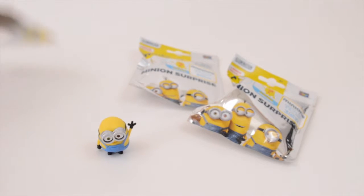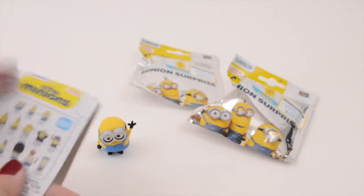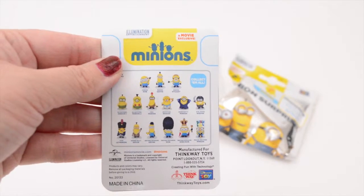Right off the bat, why not? And it comes with a little card thing — it has the card with all the little characters on the back. So that's there.